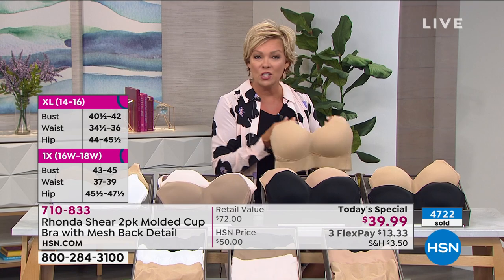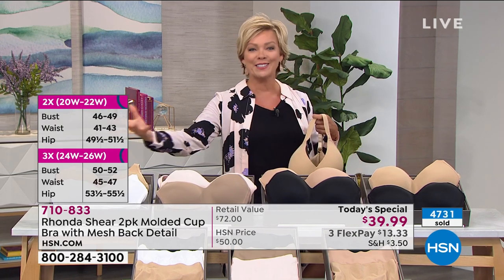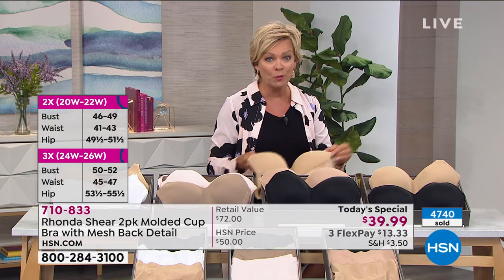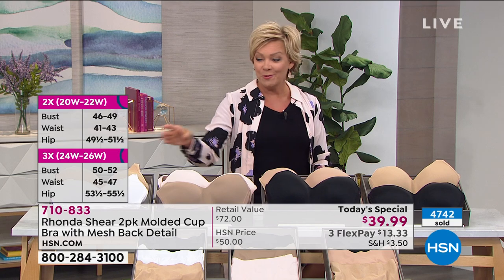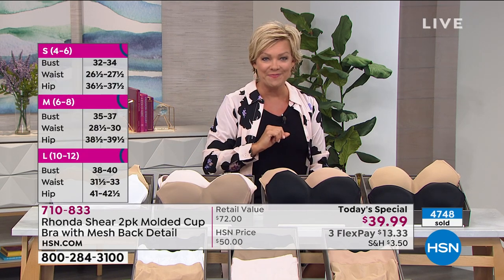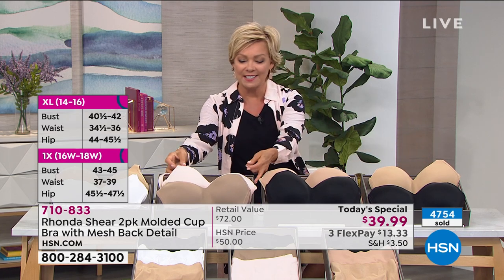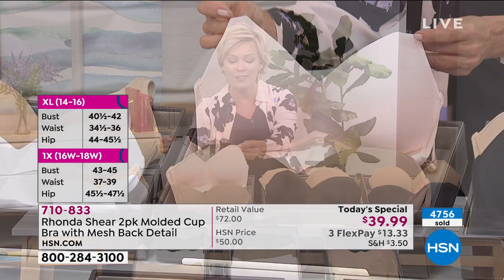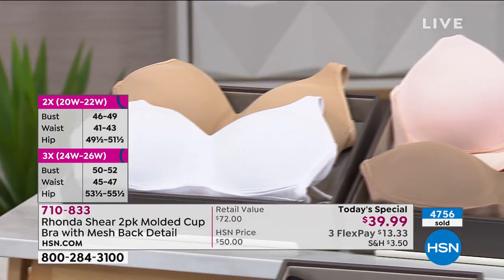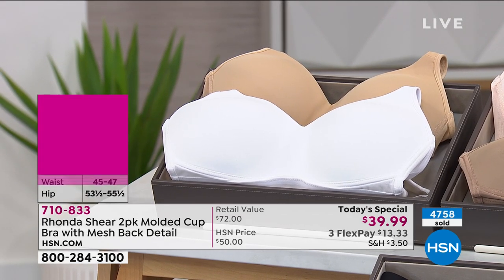She hears your feedback. She brings you what you asked for. In this case she wanted more and you wanted colors. And we're also giving you a better price - one is $36.25 and we're doing two for $39.99 today. Here's your black and nude, a black and lighter nude, the mocha and the soft dusty pink, and then the white and nude. Small through 3X, item 710-833.